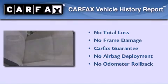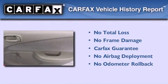With an EPA estimated rating of 33 miles per gallon on the highway, fuel efficiency does not take a back seat. Not to mention that this Chevrolet qualifies for the Carfax buyback guarantee.